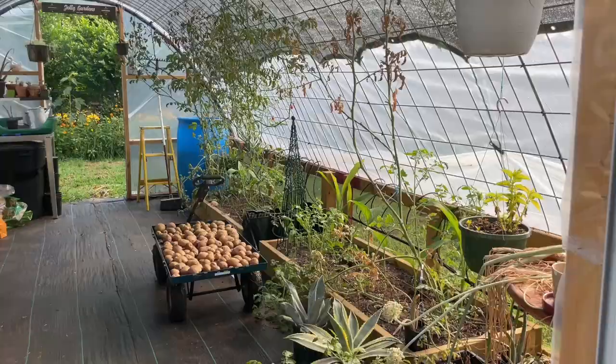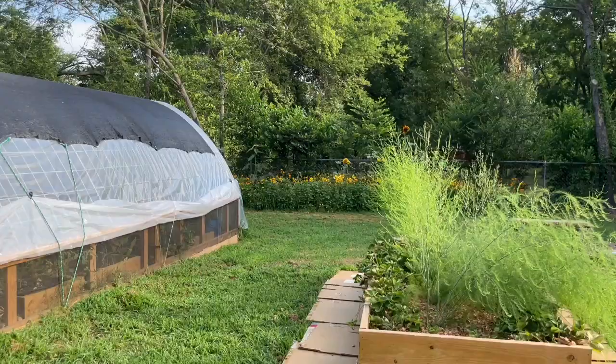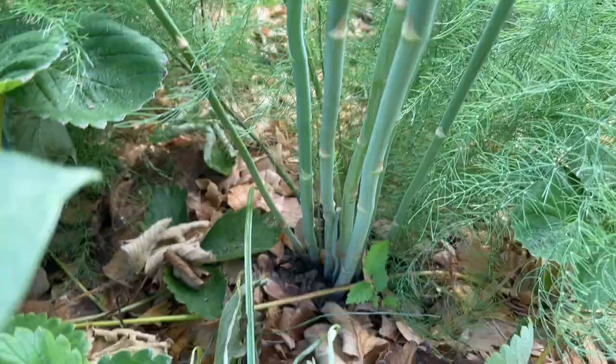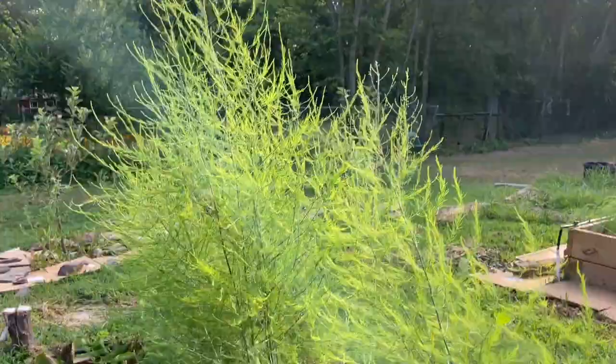Now we'll go into the back lot — that's where the greenhouse is. There's not a whole lot going on in the greenhouse at the moment; we'll do a greenhouse tour another time. Just outside of the greenhouse we have these two beds — these are asparagus and strawberries. We planted all of that this year. The asparagus is just ferning right now, it's so pretty. And these strawberries, I'm actually going to pull them out of this bed because we don't like them in there.